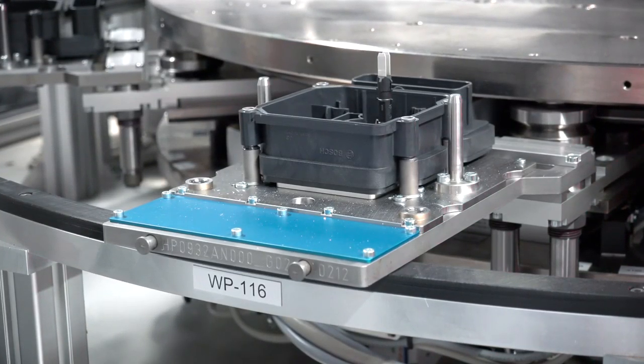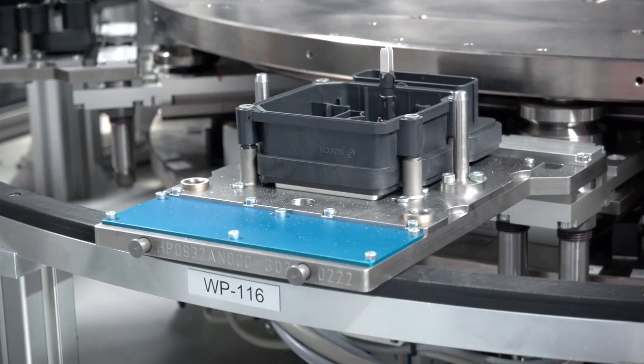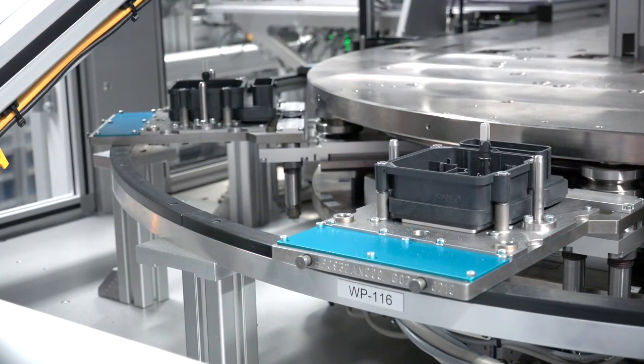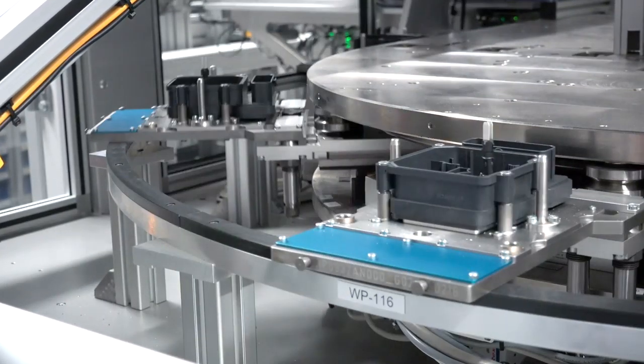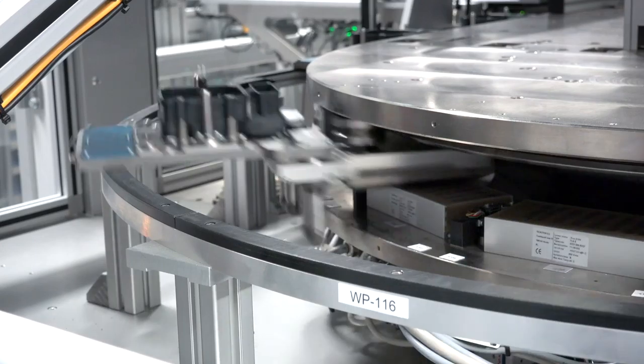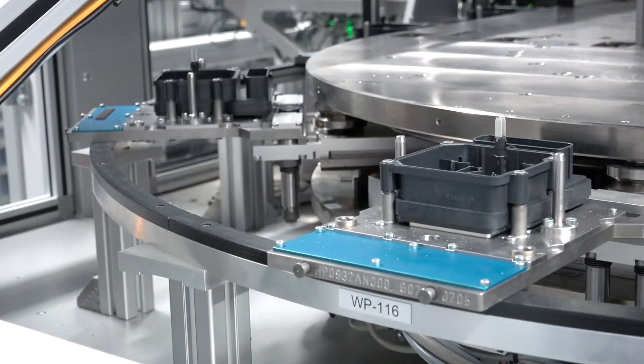When entering the process, an RFID chip on the workpiece carrier identifies the product with all its manufacturing steps. The MES system — OPCON from Bosch, for example — links this information with the configuration that is saved with the order. On the basis of this data, the LMS positions each single workpiece according to the individual specifications.